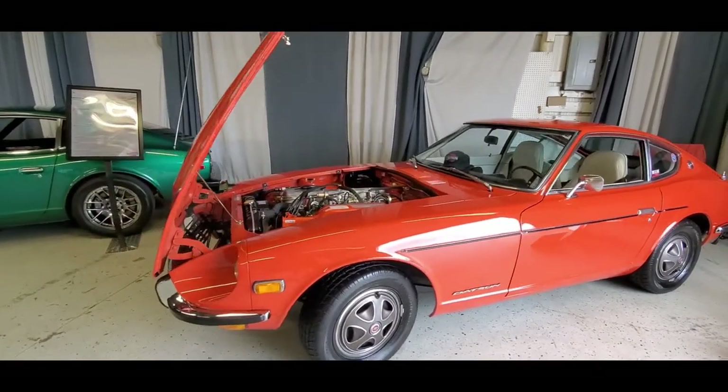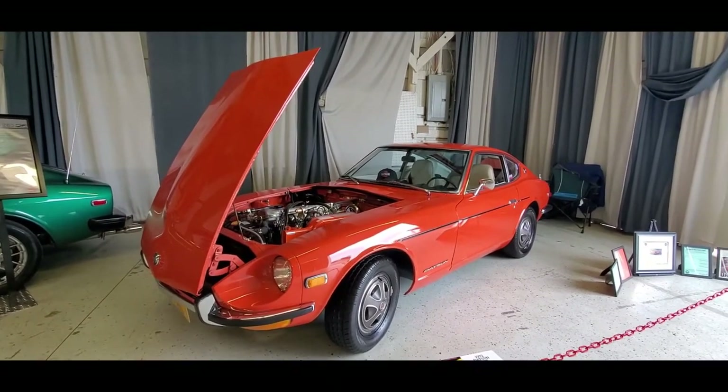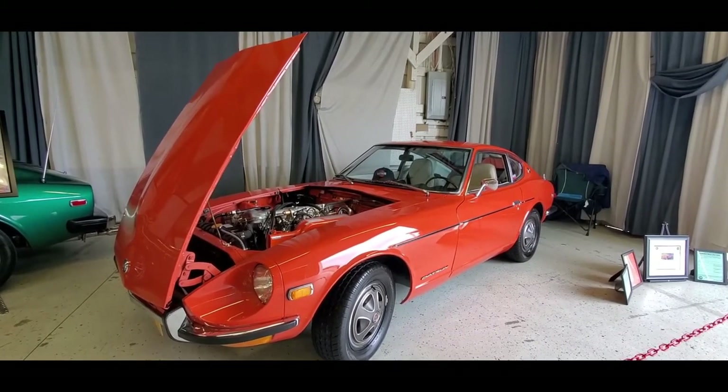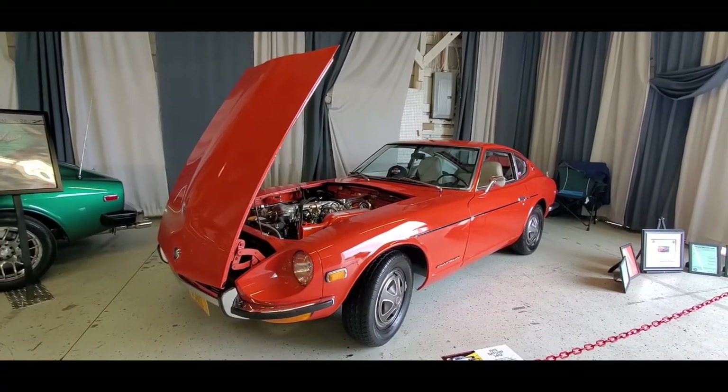Just for comparison's sake, the XKE at the same time was about $5,600, so that difference was pretty steep. The 240Z lasted quite a while. It started in October of '69 for 1970.